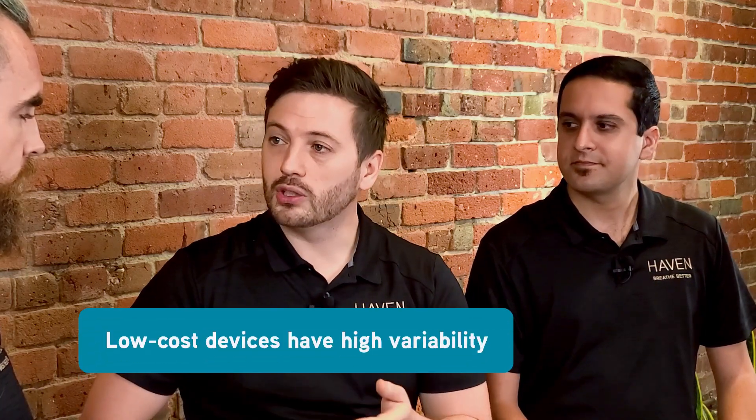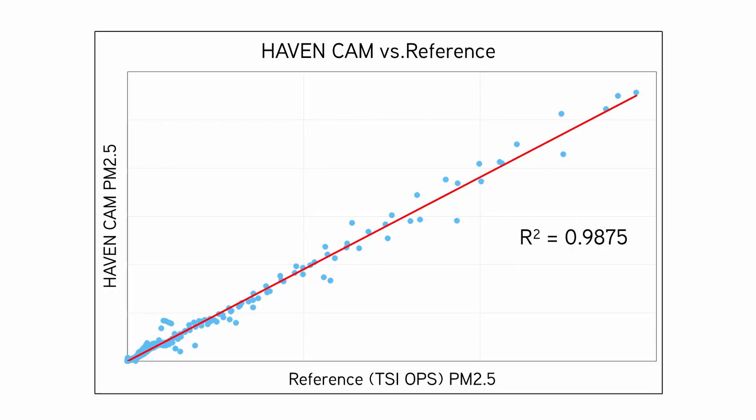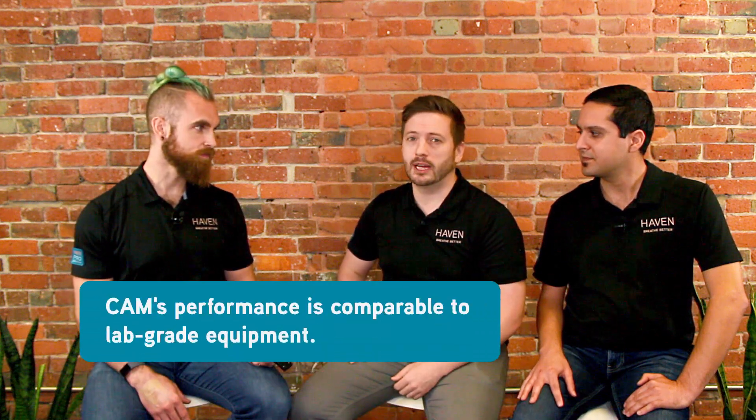Each device is individually calibrated — why is that important? Most low-cost devices today have a lot of variability, meaning you can't rely on them to respond the same way to air quality pollution events. Our manufacturing process includes a calibration stage where the sensors are exposed to known quantities of real particles. We're very proud to announce that third-party testing of our Cam has demonstrated an R-squared of 0.99 out of 1 when compared to sophisticated research-grade particle and VOC monitors. This high R-squared represents that our product and the research-grade instrument follow the exact same trends over a wide range of different pollutants, including gaseous emissions and particulate matter. For a sub-$1,000 air quality monitor, this is a really spectacular result and has been very difficult to achieve — the performance of the Cam is comparable to lab-grade equipment at a fraction of the cost.